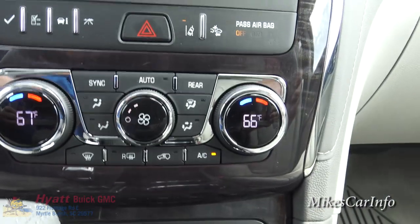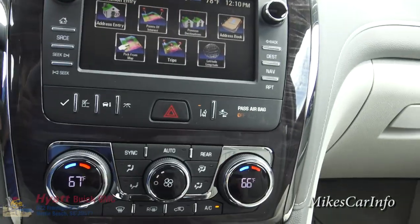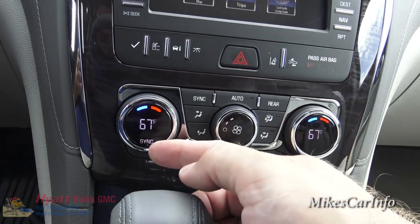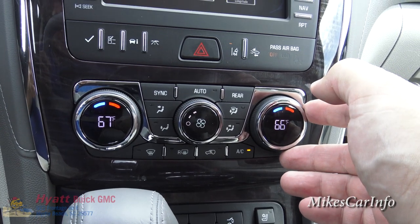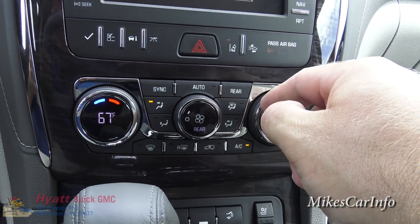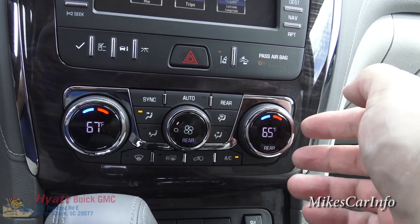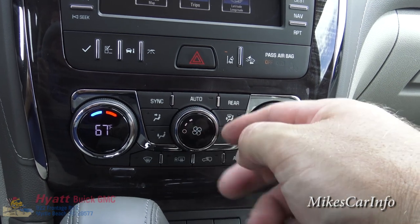This vehicle has dual-zone climate control — actually tri-zone, because there are also controls for the rear passengers. You can sync the driver and passenger temperatures so they match, then unsync them by adjusting the passenger side separately. Push 'Rear' to adjust the back temperature independently — handy if kids say they're too hot or cold. Push 'Rear' again to exit that mode. Fan speed is in the center.